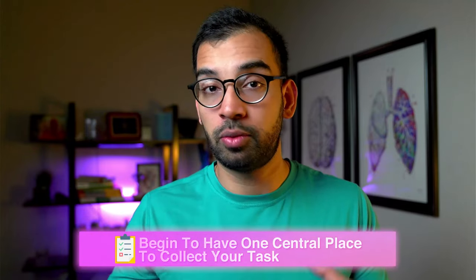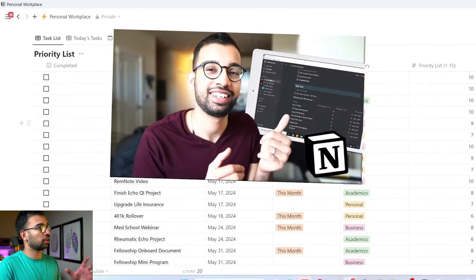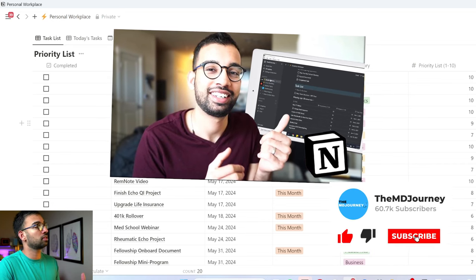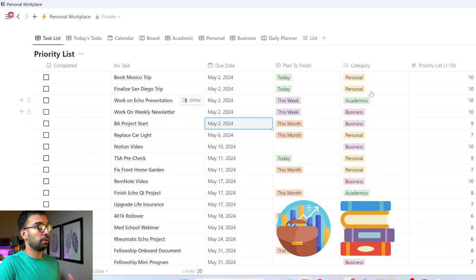The first thing you need is just one central hub where you can collect all your to-do items — all the big things, all the small things, and small reminders. I'm going to give you my example, which I currently use with Notion. If you're unfamiliar with Notion, I'll link down a few videos we've done on the channel. Notion gives me the opportunity to create a table where, using both my phone and my laptop, I can just add any task. Based on prioritization, categories, and due dates, this essentially gives me an up-to-date to-do list — including things like business, academics, and personal.